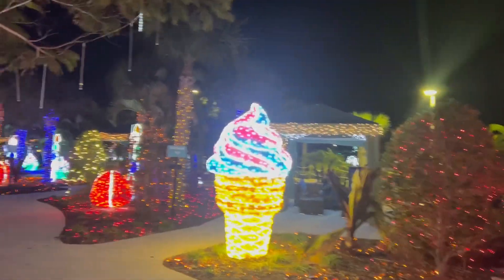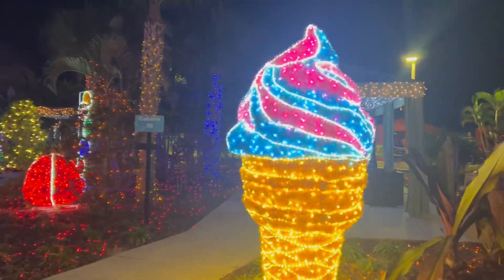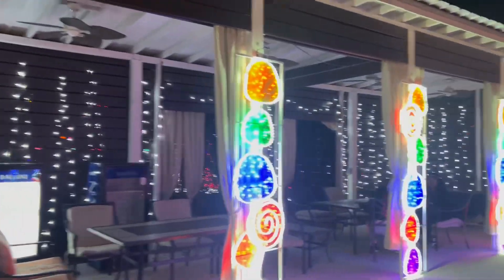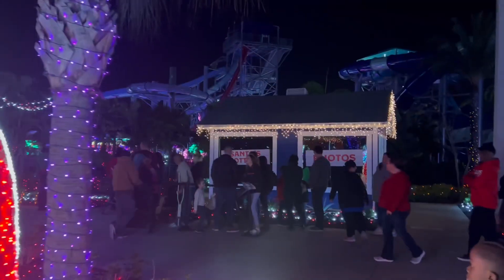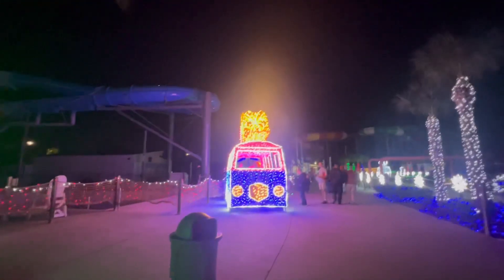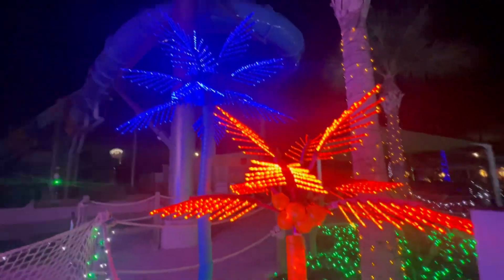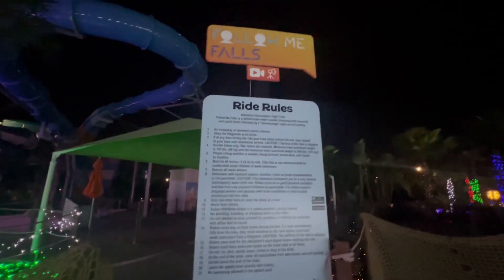The ice cream cone is fun. All the cabanas are dressed up and decorated for the holidays. Looks like I found Santa's cottage — this is cool! The light-up palm trees are fun.